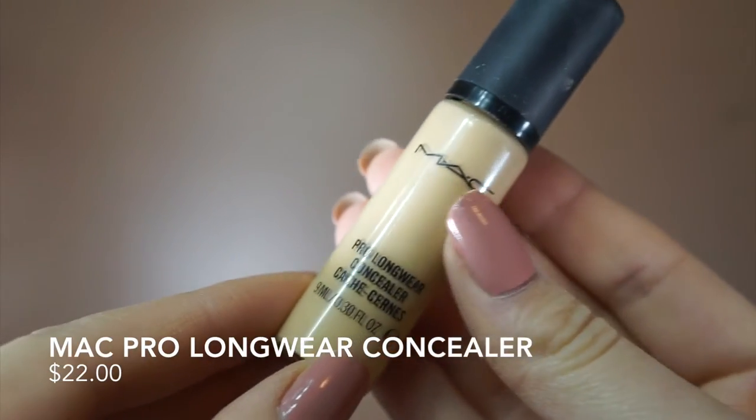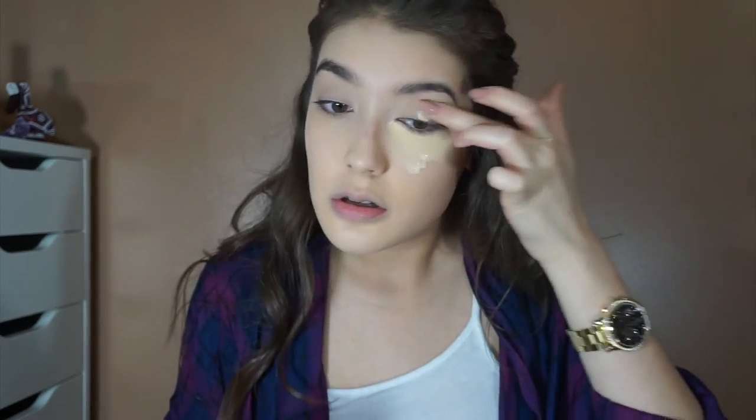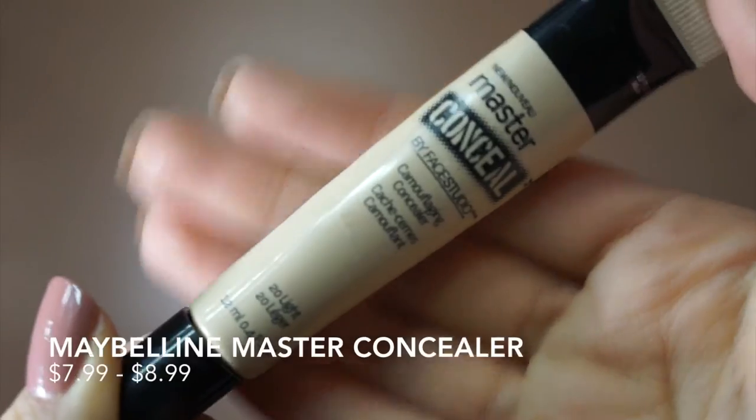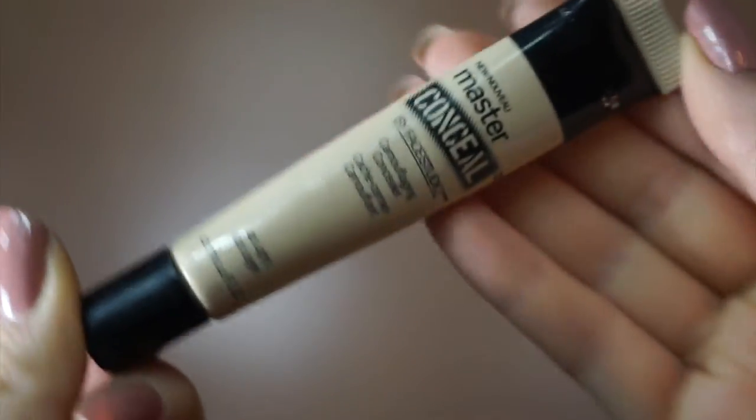This is the infamous MAC Pro Longwear Concealer, very famous for its great coverage, so finding a dupe was kind of tricky. I ended up finding one from Maybelline — their Master Conceal — and guys, this is really good. I like it because it's not as thick as the MAC Pro Longwear, so hopefully you'll like it as much as I do.